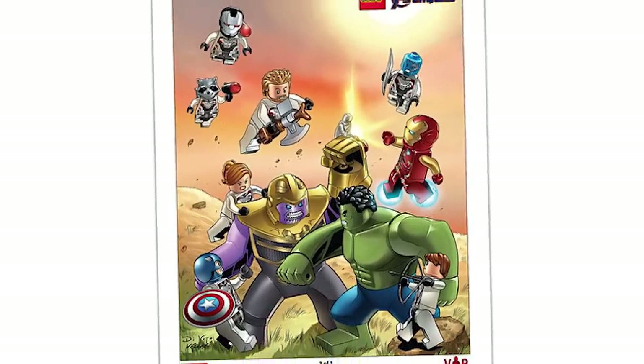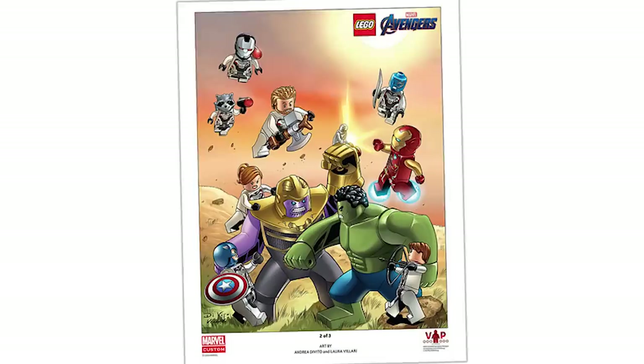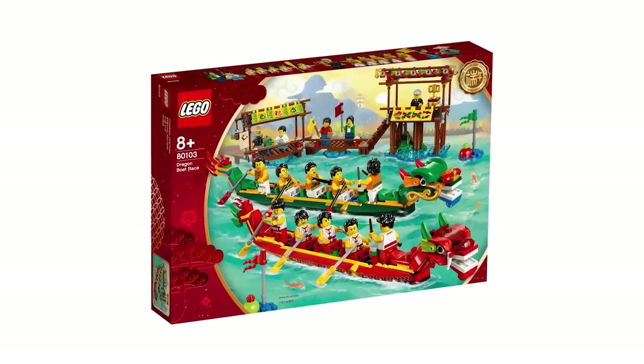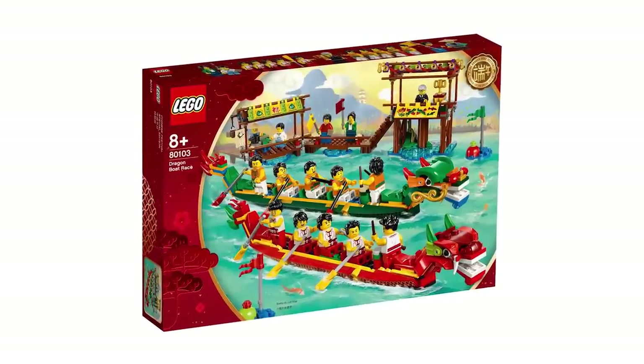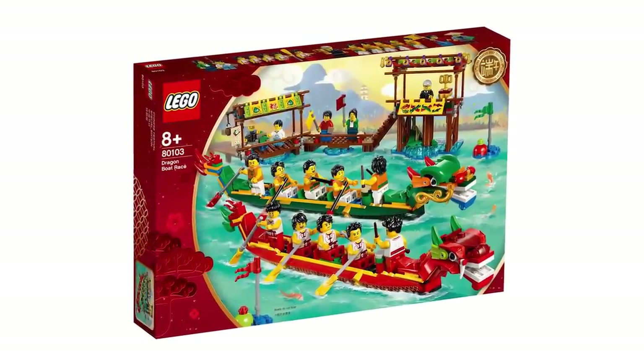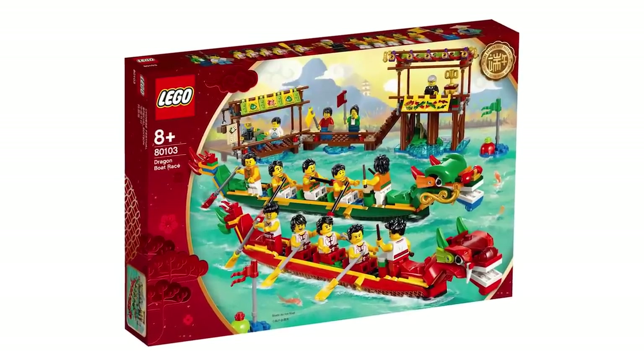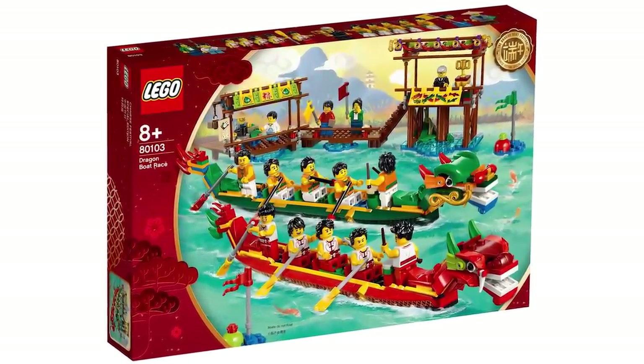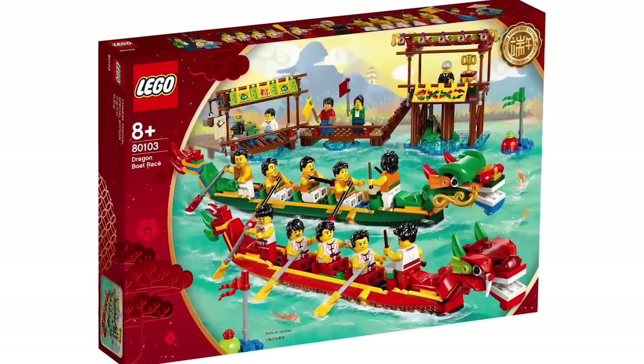The Dragon Boat Race set is now available. Everyone was complaining they wouldn't be able to get it because it was only released in China, so now that you can get it, you should — it looks cool and you get a ton of minifigs.